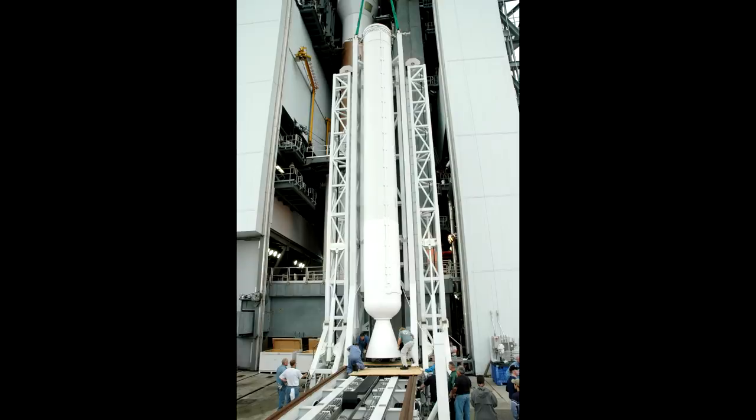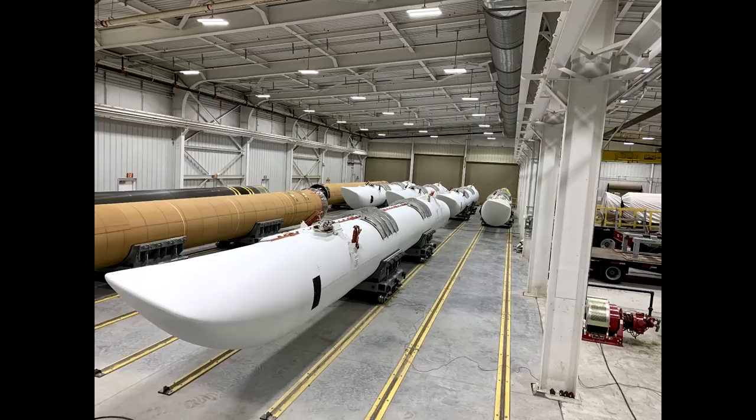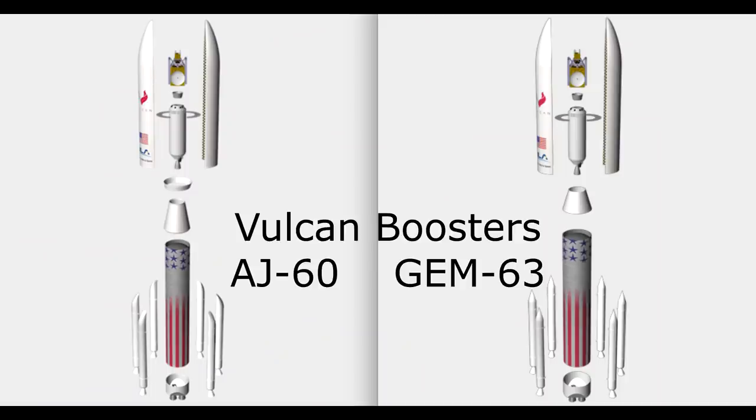The first stage on the Atlas V also has strap-on solid rocket motor boosters. For a long time those were the AJ-60s by Aerojet, but they've begun transitioning over to GEM-63s, which are made by Northrop Grumman — because Northrop acquired Orbital ATK, Thiokol, and everything.